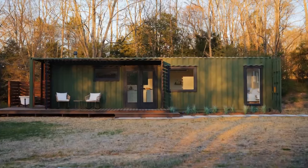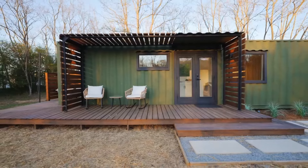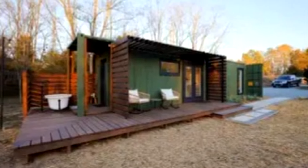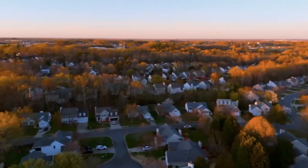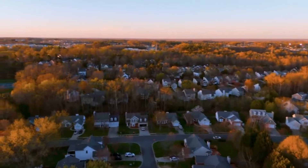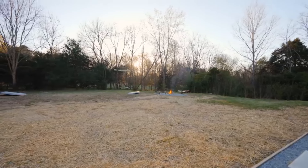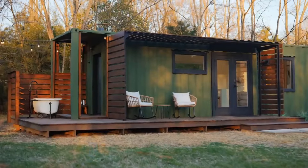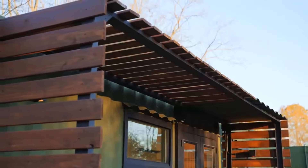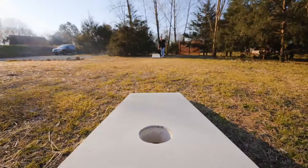Upon arrival, the first thing you notice is the vibrant green exterior — a rare hue for shipping container homes — coupled with a welcoming array of windows and a spacious deck. It instantly feels like a snug retreat despite its proximity to the city's heart. With two acres of lush property dedicated to guests, this Airbnb gem combines the best of both worlds: the tranquility of nature and the convenience of city living, all within a mere five-minute drive from local attractions.